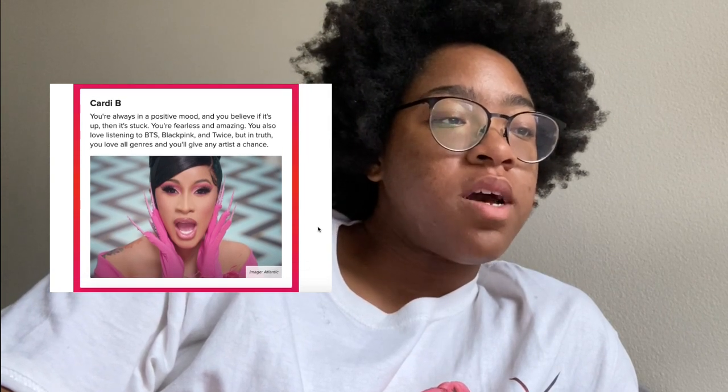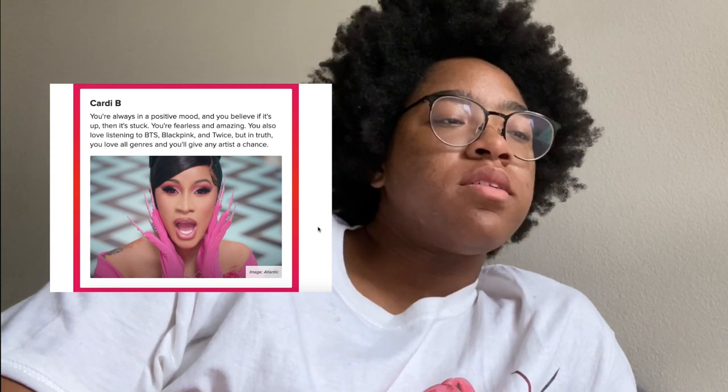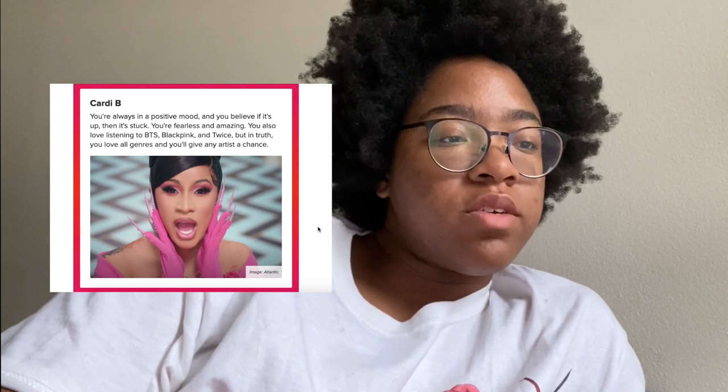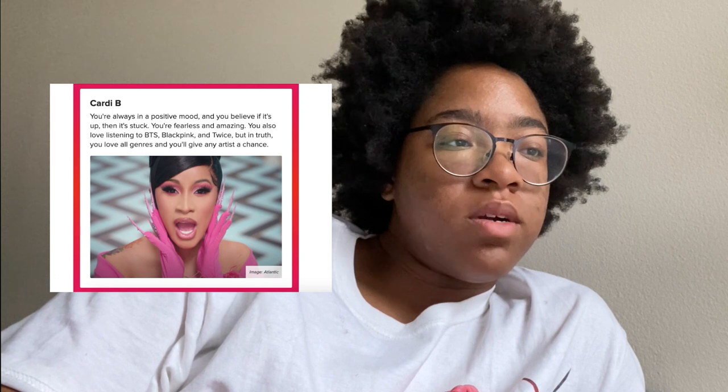I got Cardi B! 'You're always in a positive mood and you believe if it's up then it's stuck' — I still don't know what that means. 'You're fearless and amazing. You love listening to BTS, BLACKPINK, and TWICE, but in truth you love all genres and you'll give any artist a chance.' That's actually true.